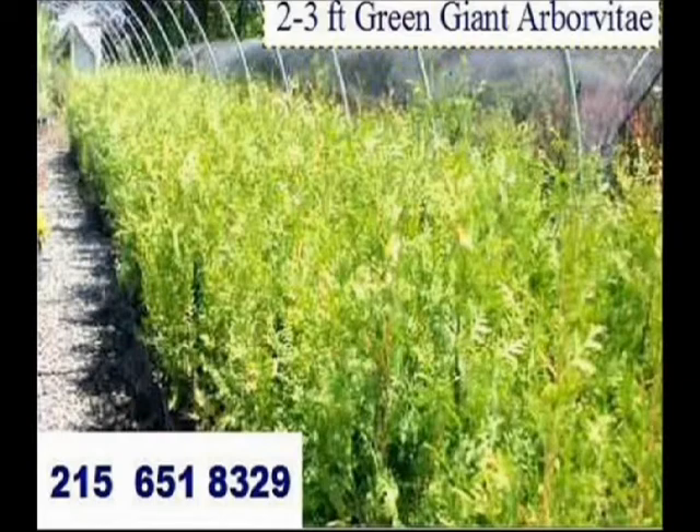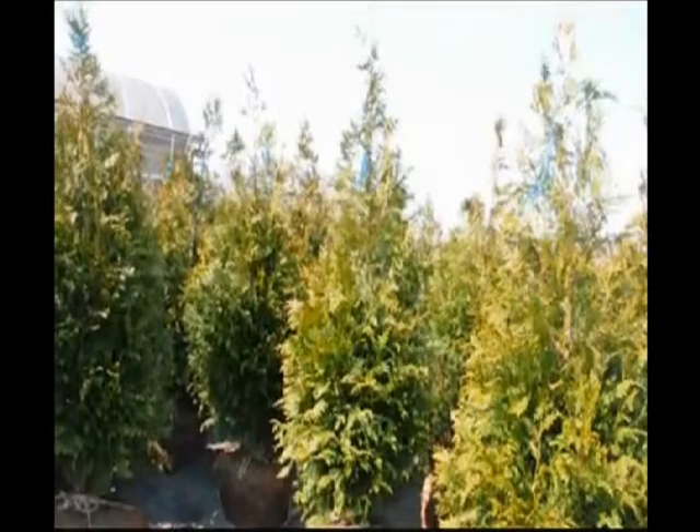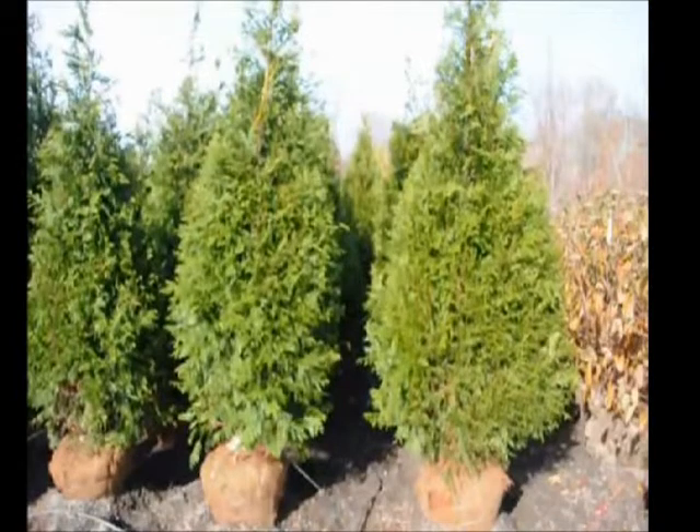We specialize in a lot of arborvitaes that we grow. One arborvitae in particular that we sell a lot of is the green giant arborvitae because it is deer resistant — not deer proof. Deer will eat it and will rub it, but only when they're hungry.